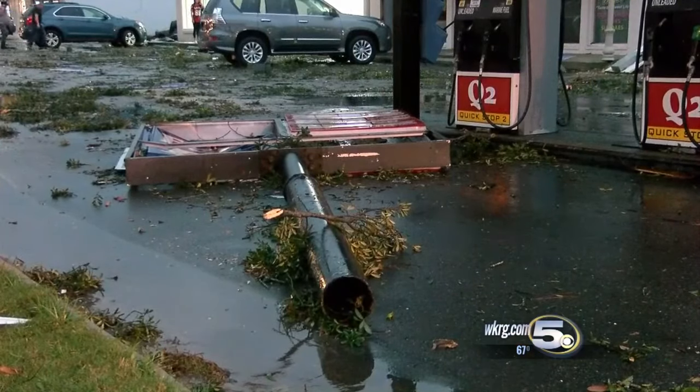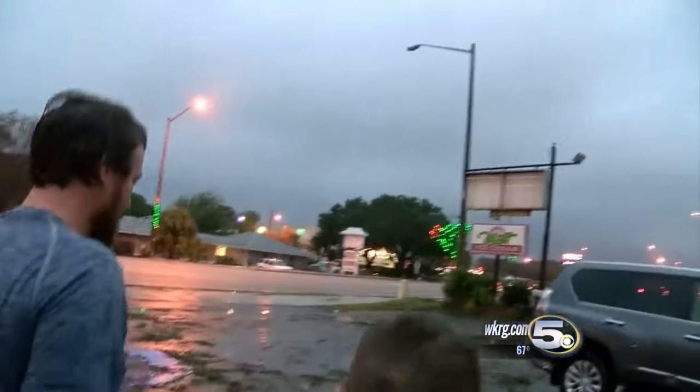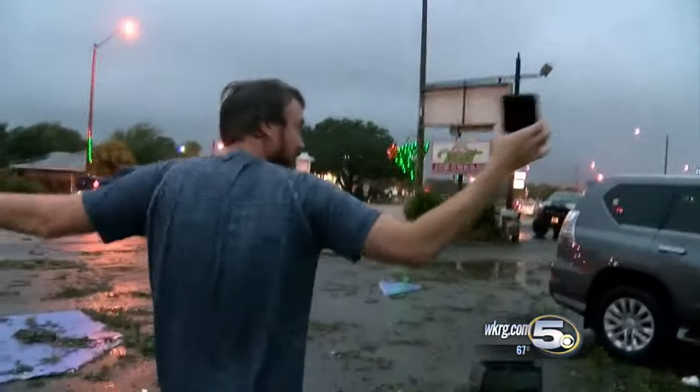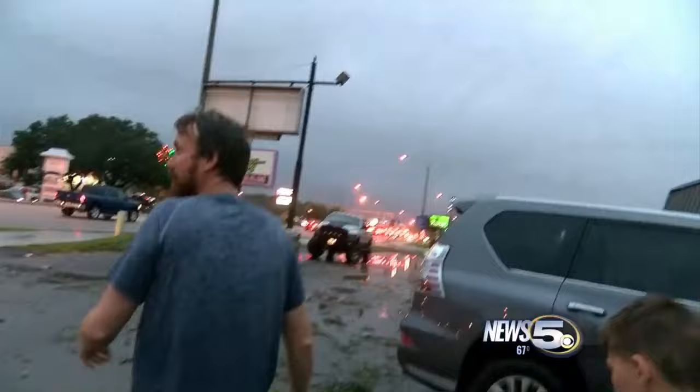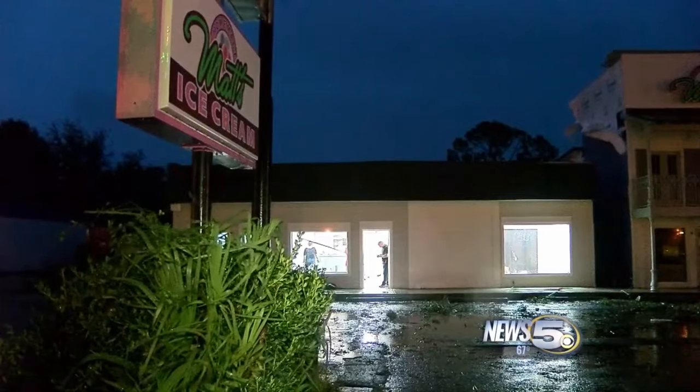It is truly astounding to think how much damage can occur in such little time. When I was coming to check on the buildings, then all of a sudden, just stuff starts going everywhere. Matt Lumpkin owned several buildings down Highway 59, but this one was the worst hit.